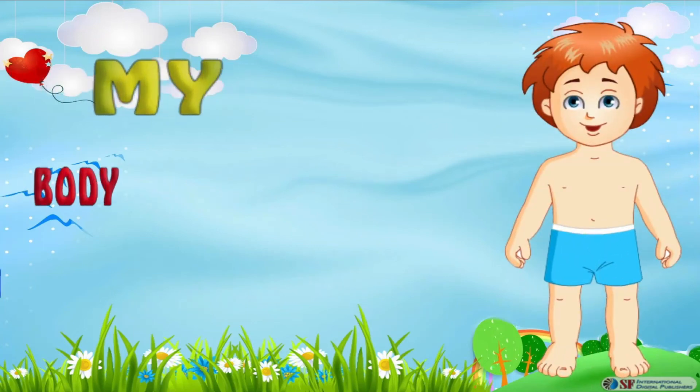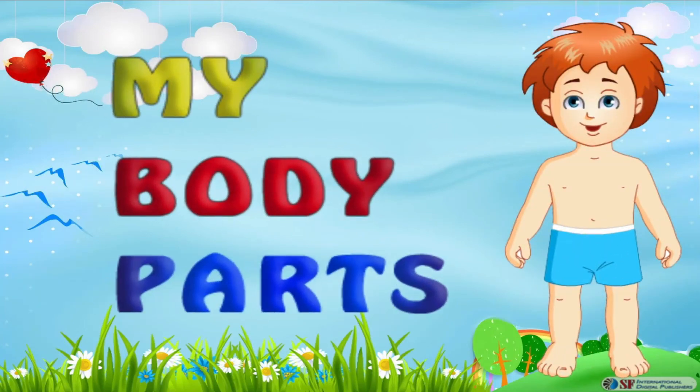Hello friends, my name is Jimmy. Today I'll be telling you about my body and its different parts.